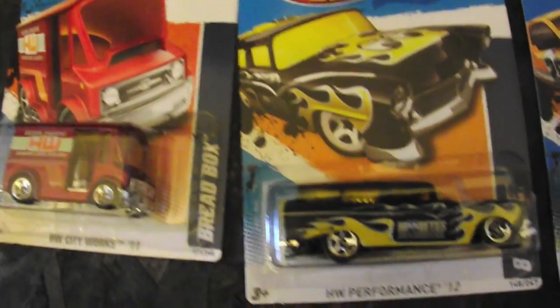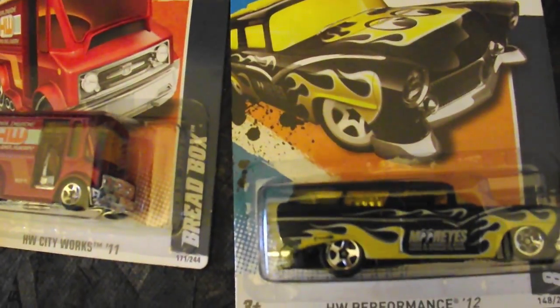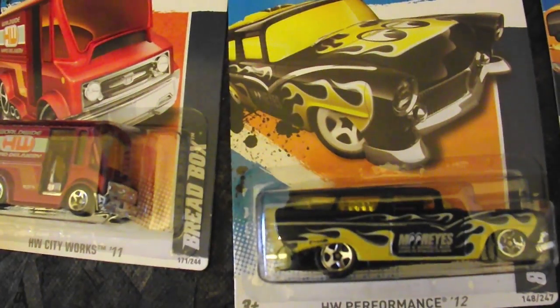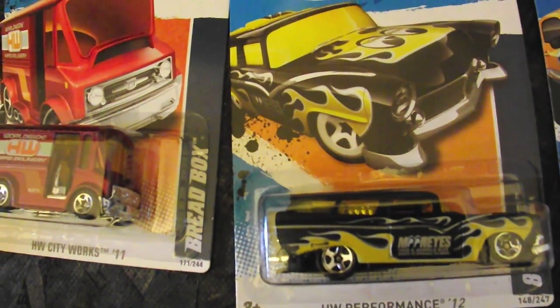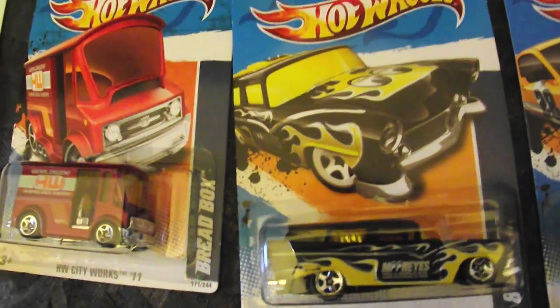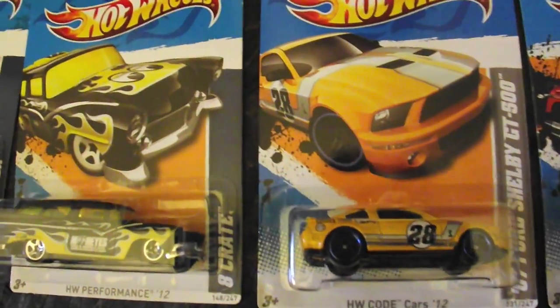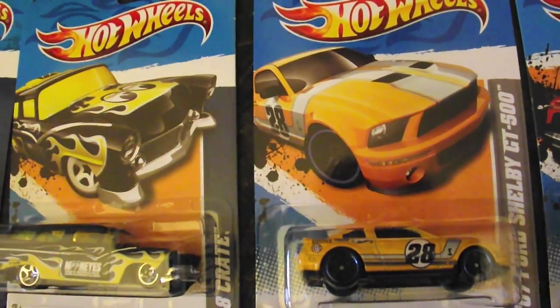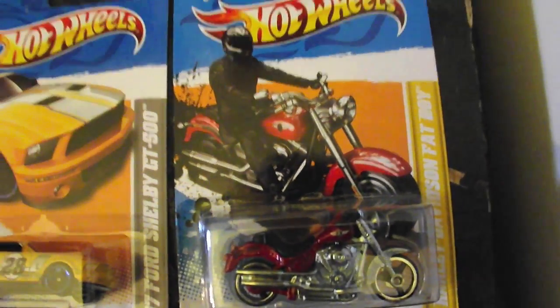Found this Moon Eyes — the Eight Crate — got this from the Dollar Tree. And I just saw this in Advanced Auto; it was like $3 in there. I found another 07 Ford Shelby GT500 but in yellow. And I got this Harley Davidson Fatboy, so now I have the yellow and the red.